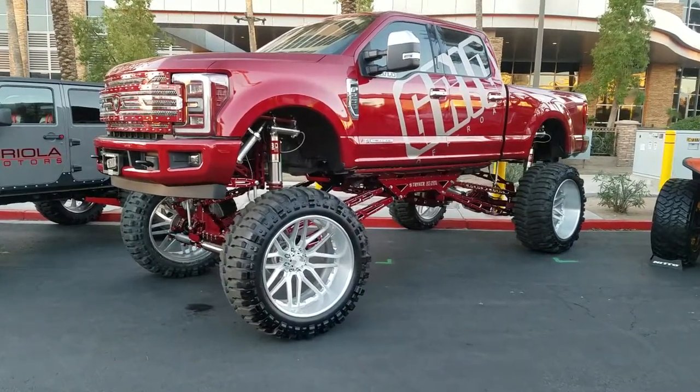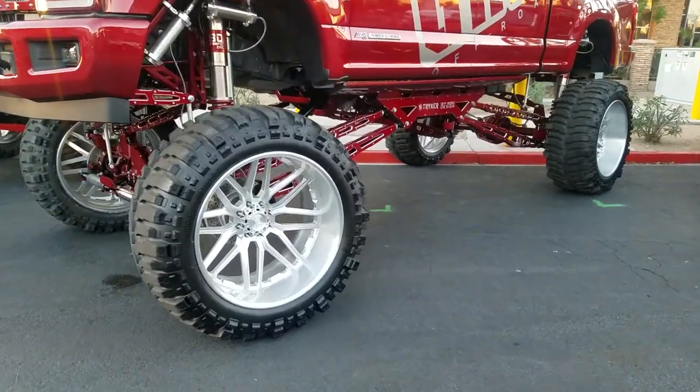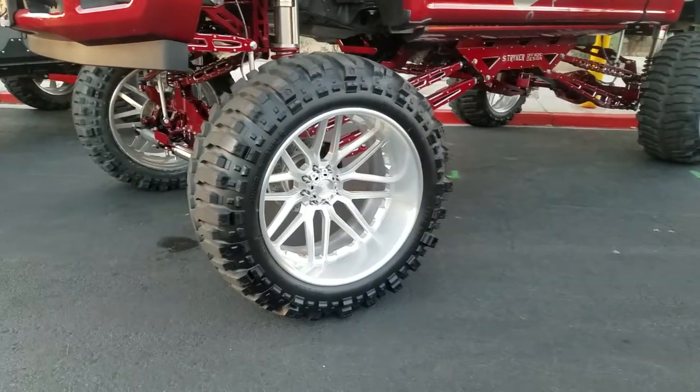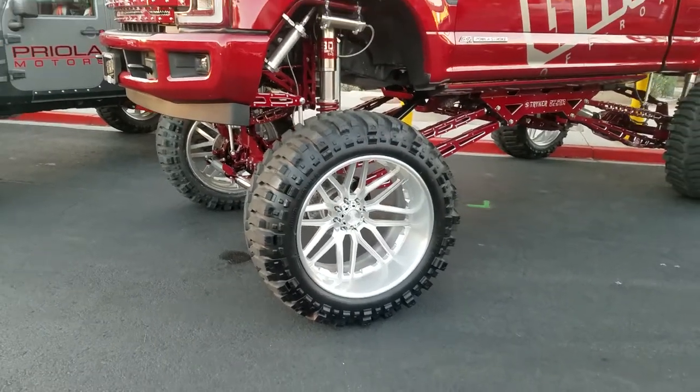Right now we're looking at a customized F-250. Got the Grid off-road wheels in 28-inch with a Super Swamper tire — a 42-inch tall tire with a 28-inch rim. Great looking combo. A lot of work put into this, as you can see.